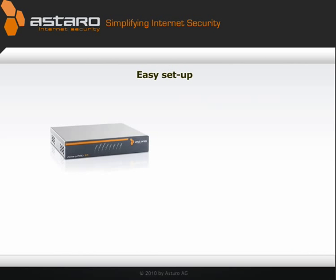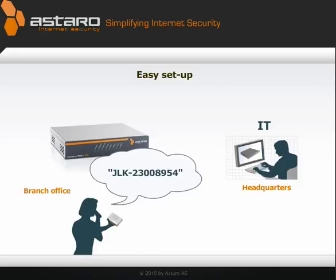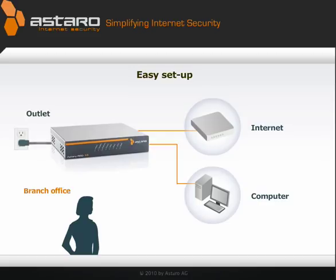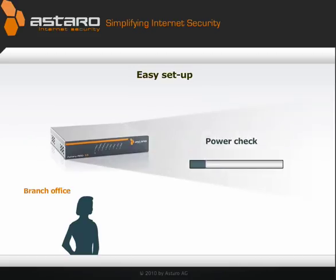The device can be shipped unconfigured to the branch. Someone, no technical skill required, tells IT the serial number on the box, plugs in the internet cable, connects it to a computer, plugs it into the wall. Everything else is automatic.